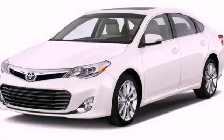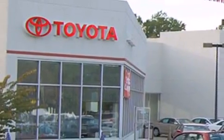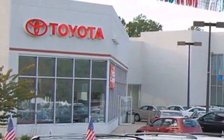We invite you to contact us today to learn more about this vehicle. DCH Freehold Toyota is located at 4268 Route 9 South in Freehold. We are proud to be one of the premier dealerships in the area for new and certified Toyota cars, trucks and SUVs.